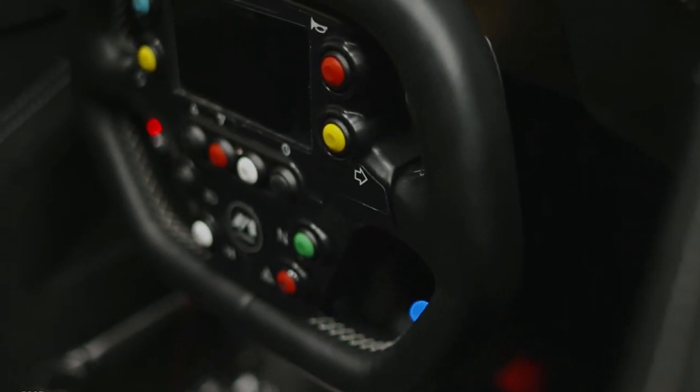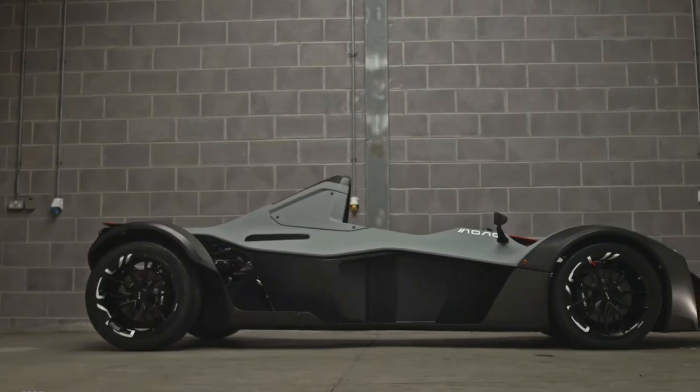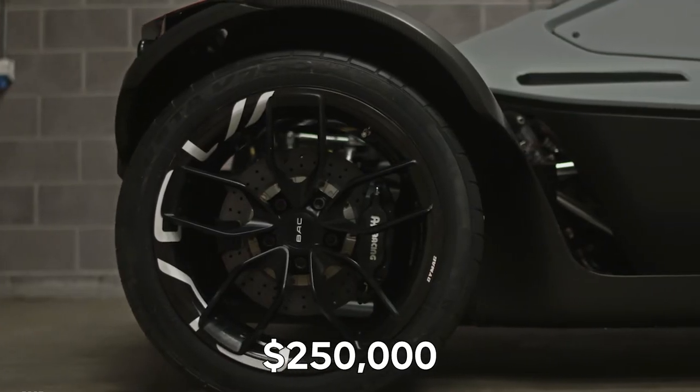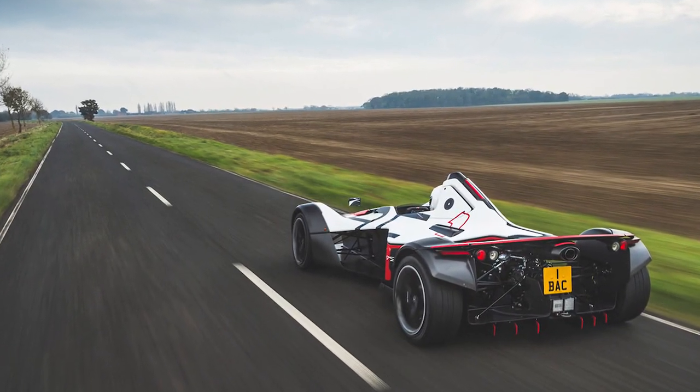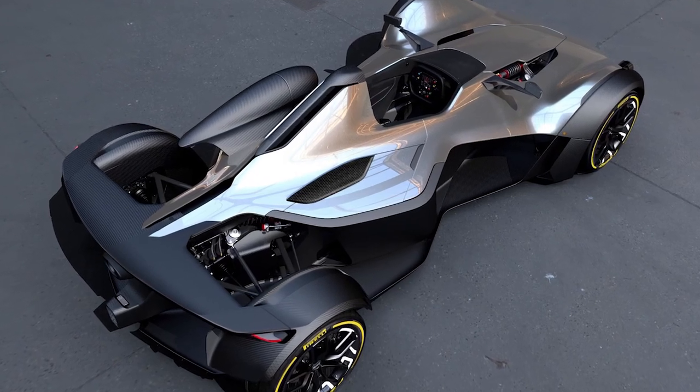Even a custom racing costume may be ordered to match your vehicle. Once you've found the ideal appearance, you can simply order it for $250,000 and have it delivered to your home. Then things start to get exciting, as you may enjoy the 332-horsepower engine on the track or in your neighborhood.